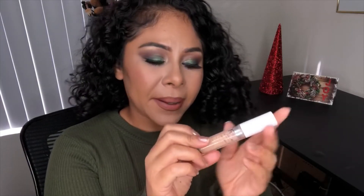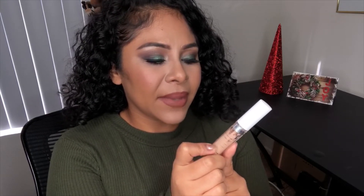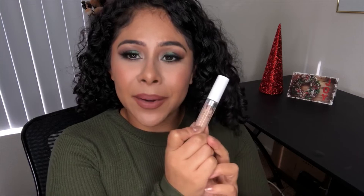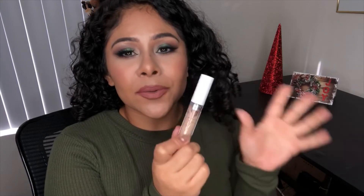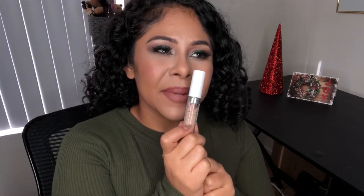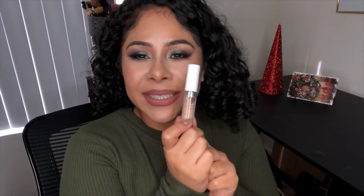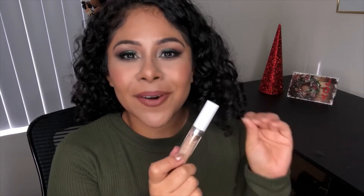Lastly for makeup, it's the ColourPop No Filter Concealer. I finished this one up and would say it's a five out of five. I would go out and pick up more of these. This is from the old formula — I haven't tried the new color range yet. I need to go through a few more concealers first, but I'm also eyeing the new L'Oreal concealer that I want to try. Five out of five.